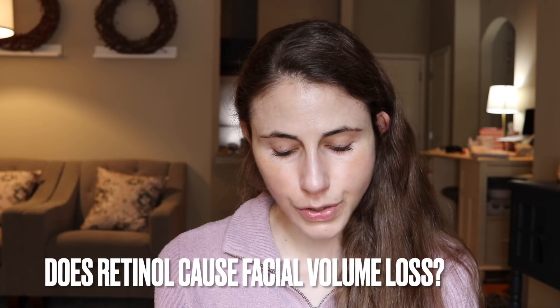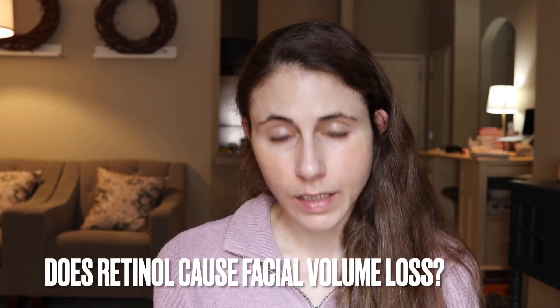Can retinol or tretinoin cause fat loss in the face? No, it does not. Retinol does not cause volume loss, facial atrophy, or fat loss. As part of age-related change in the face, you do lose bone and have redistribution of fat, which changes the volume and look of the face — that's why eyes look more hollow and sunken, and the skin starts to hang as you lose collagen. But the actual drug doesn't change the volume in your face.